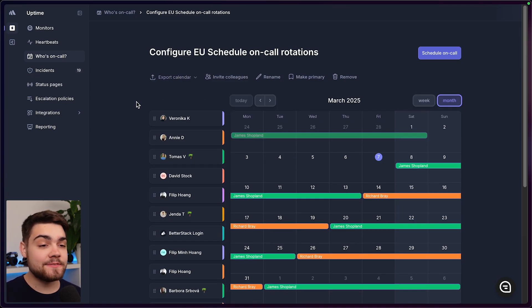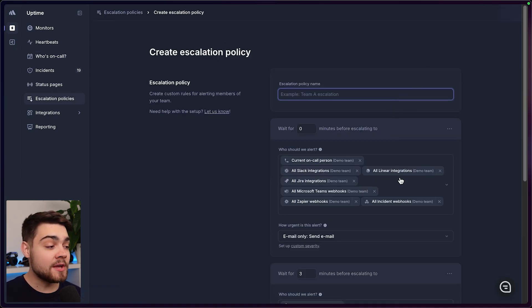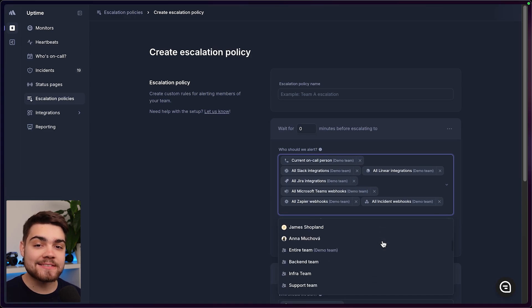There's also advanced team management and access features, like catalogs. This means that when you're configuring an escalation policy, you can select the correct team to ensure that there's no unnecessary cross-team escalations.